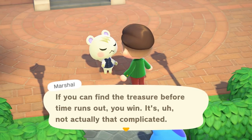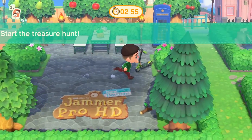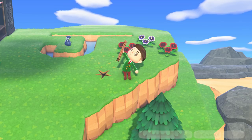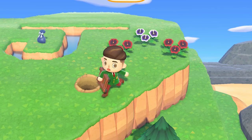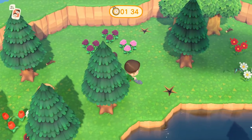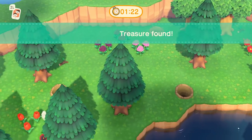He buried some treasure somewhere on the island and I have to find it before the timer runs out. I don't even have a shovel on me! Three minutes - my town is such a mess, there's no way I'm gonna find this. I keep digging up fossils instead of the treasure. I only have two minutes left... another fossil... one more fossil... wait, I see something blue - there it is! We found the treasure!